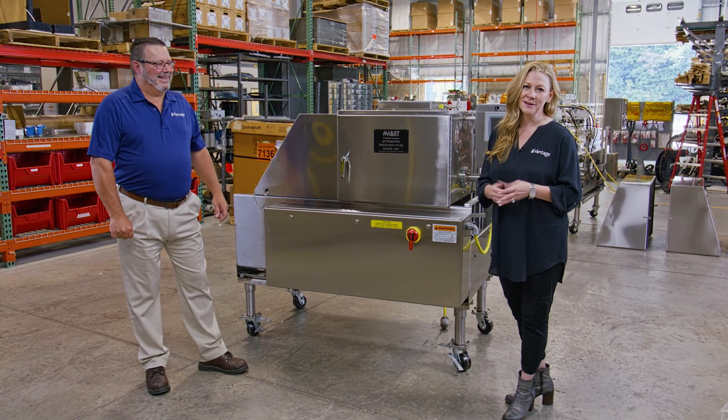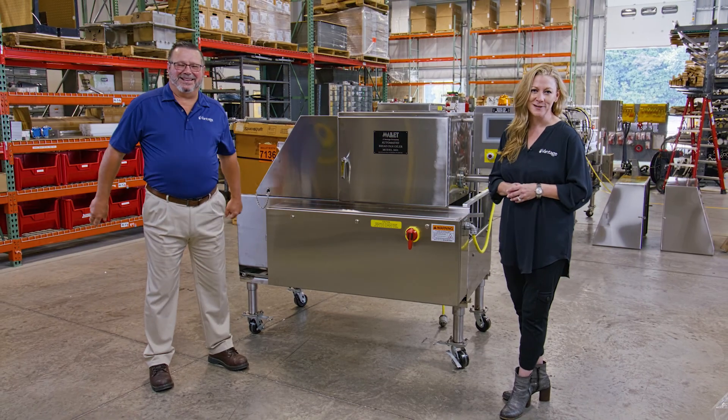Mike, thank you for sharing with us about the great innovations that you're working on at our Equipment Innovation Center. Of course, Andrea. My pleasure. On behalf of myself, Mike, and all of us here at Vantage Food, thanks for joining us.